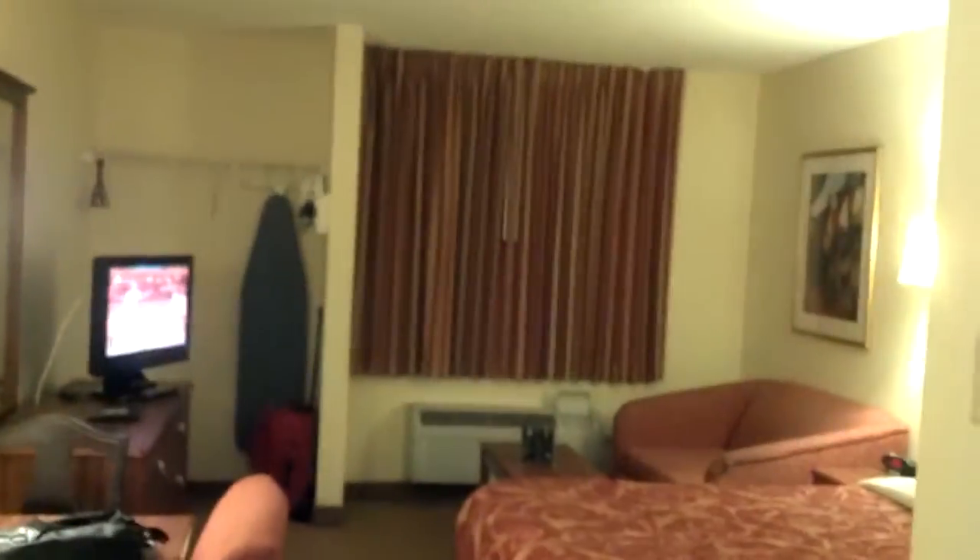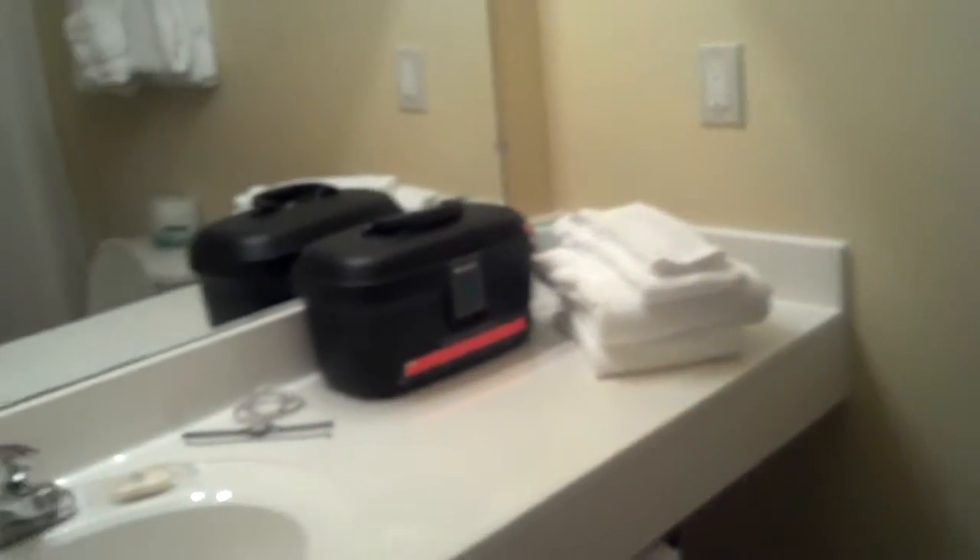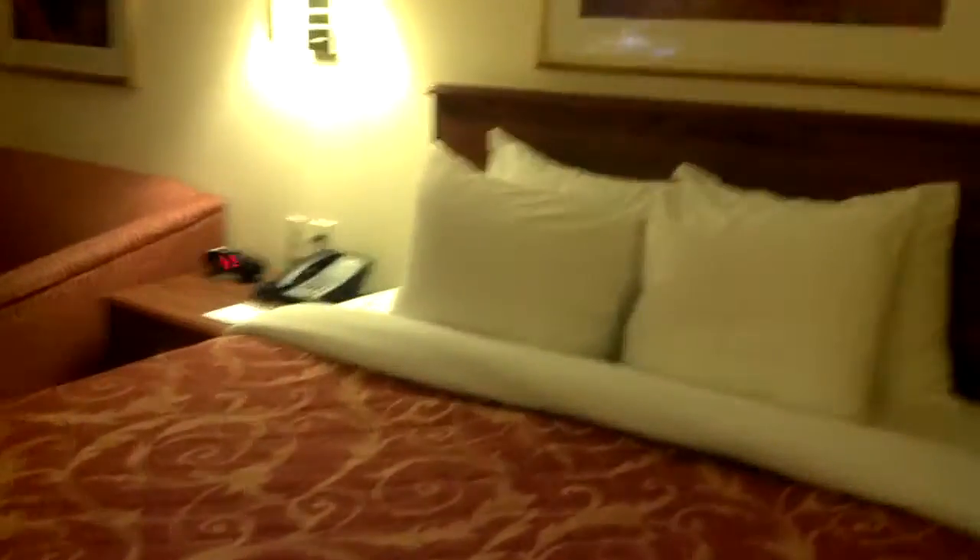This is my room. I'm at Hometown Suites, Tuscaloosa, Alabama, off of 15th or Veterans Highway. This is my bathroom. It's a pretty nice place, definitely for the money. I think my rate is somewhere around $57 something plus tax.